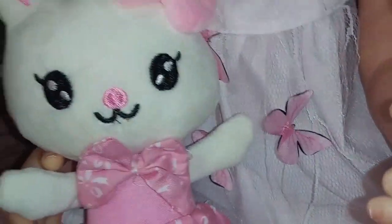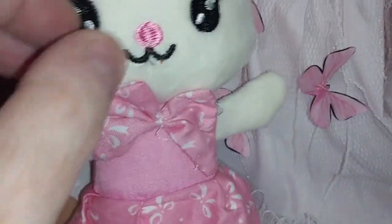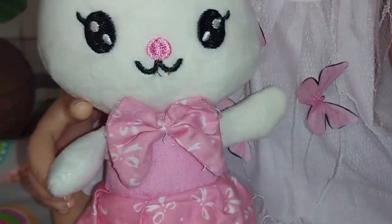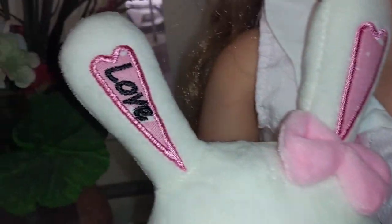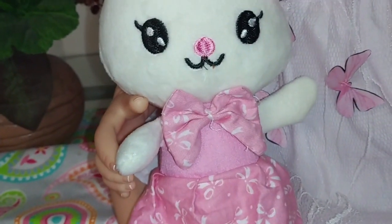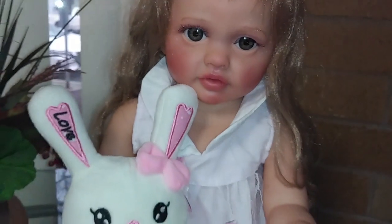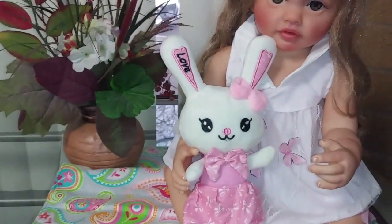Here is the little bunny that she came with - we named her Bunny Love. She's a little white bunny wearing a pink dress with a pink bow, and she has a bow in her ear. It says 'love' on her ear, so we just call her Bunny Love. There is Daphne and her little Bunny Love bunny.